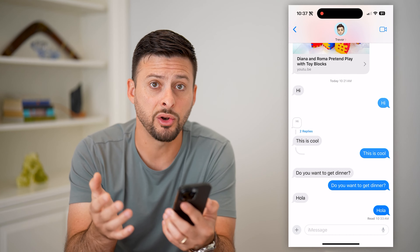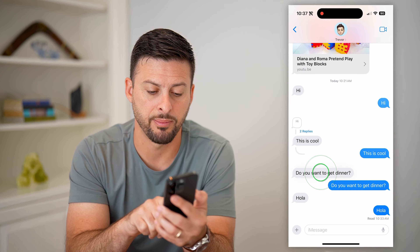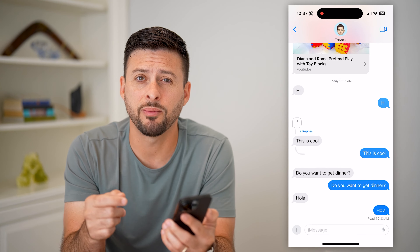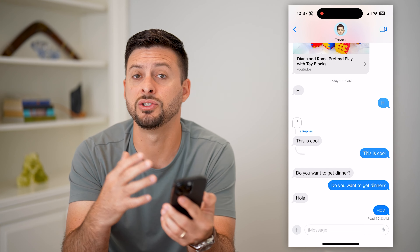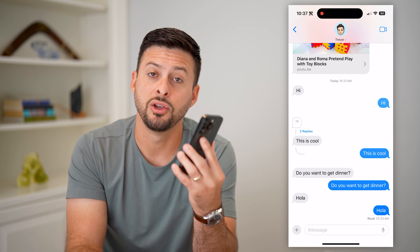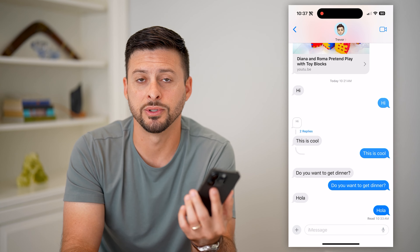Of course, this is a bit annoying if they're just short little text messages back and forth, because each specific one you need to tap and hold and hit speak. But this is really helpful if you get a long text message and you don't necessarily want to read all of it — you just want to be able to listen to it. You can use this trick to be able to hear it.